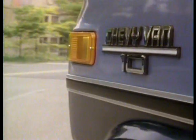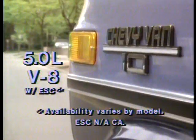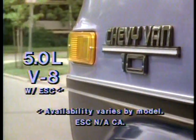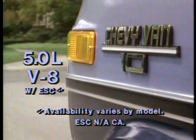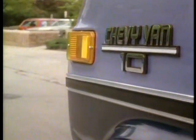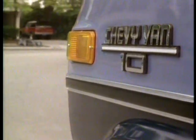For added power, there are two optional V8s. First, there's the 5-liter V8 with electronic spark control that allows high compression performance from unleaded fuel while delivering the muscle to tackle added weight or hilly terrain. The ESC feature controls engine timing to minimize spark knock.